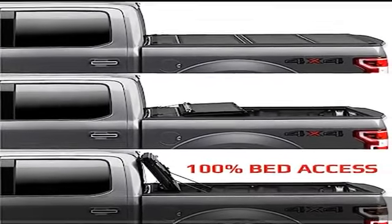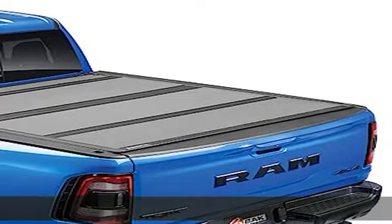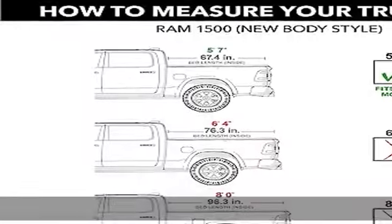The MX4 truck bed cover is rated up to 400 pounds of evenly distributed weight and is easy to install. This hard fold has a five-year hassle-free warranty with a US-based support team. See more product details in the description to get this product today at the best price.